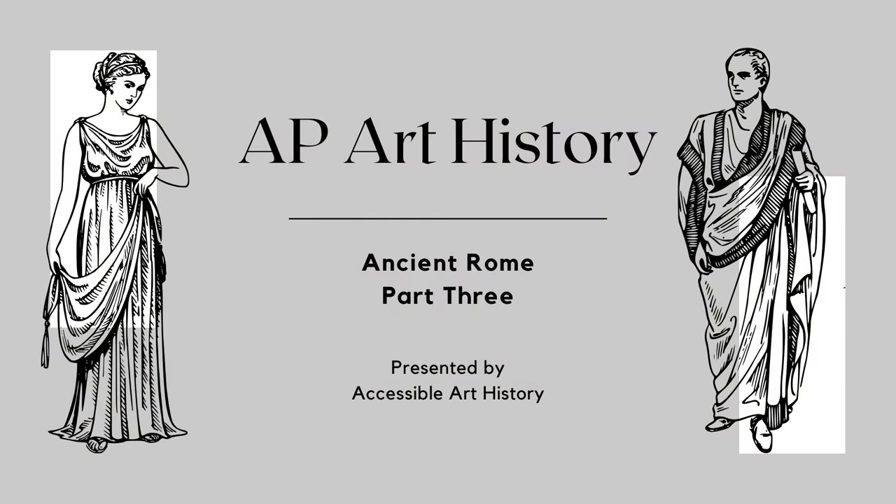Welcome back to the Accessible Art History YouTube channel! This week, I'm continuing with my AP Art History series with the conclusion of Unit 2. These videos have taken us across the Ancient Mediterranean, and today's wrap-up will be the final three images from Ancient Rome. They represent some of the most famous monuments of the city, so to learn more, keep on watching.